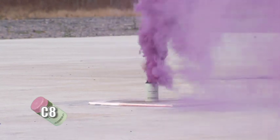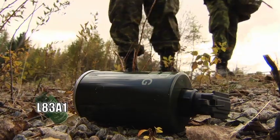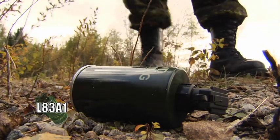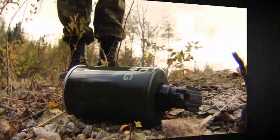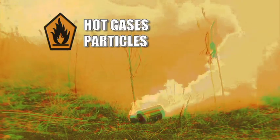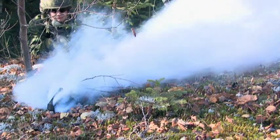With pyrotechnics such as the C8 and the L83A1 smoke grenades, there are real-time risks associated with their functioning. There are also residual risks when they fail to function. The majority of accidents involving smoke grenades occur when individuals pick up or disturb what appear to be dud grenades. Smoke grenades can spew extremely hot gases and particles. In high concentrations, the smoke is toxic.